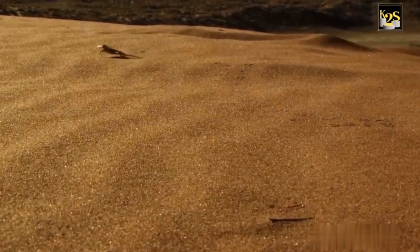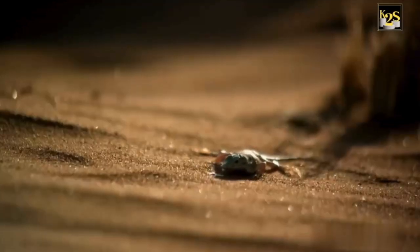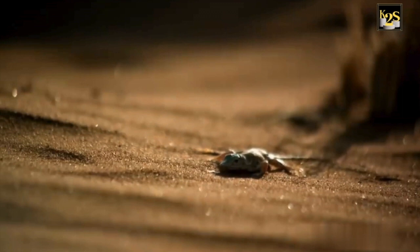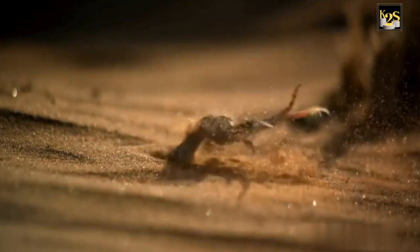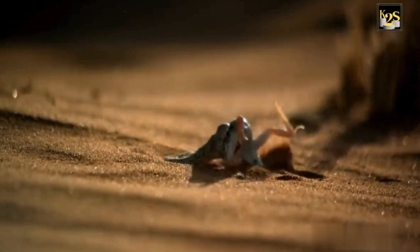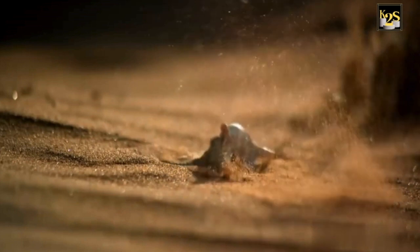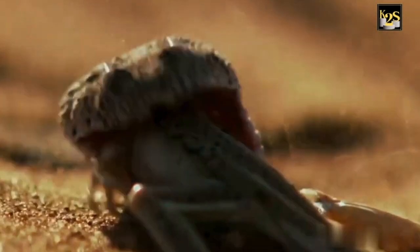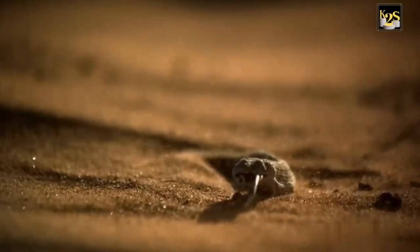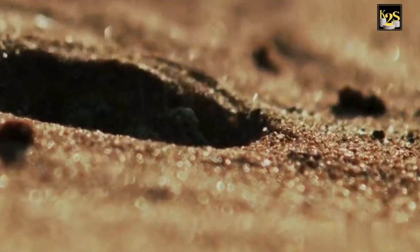A shovel-snouted lizard is also on the hunt. He stops to pick up a bug — big mistake. In this scorched desert, the lizard is not just a meal, but an important source of water, too. He retreats into the cool sand to digest.